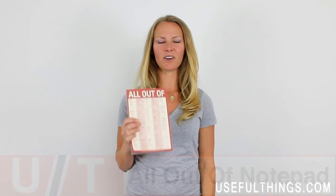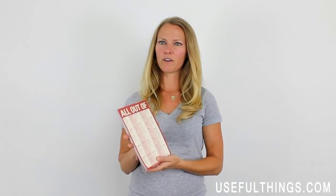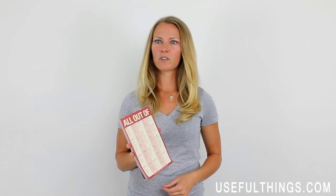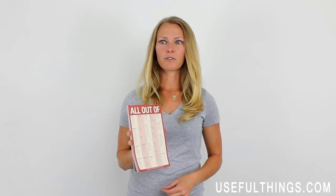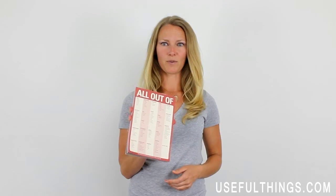Hi, I'm Kimber, and this is the All Out Of Magnetic Notepad by Knock Knock. If you've ever spent an hour in a grocery store just to realize as soon as you get home that you've forgotten an essential item, if you've ever lived with a partner or roommate who constantly forgets to tell you when they've used the last of something, if you find yourself running back and forth around the store due to an unorganized grocery list, this is the pad for you.